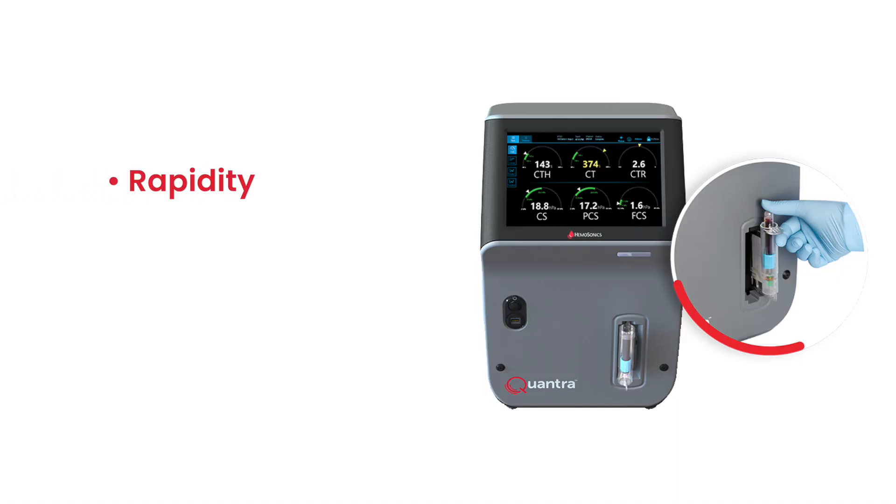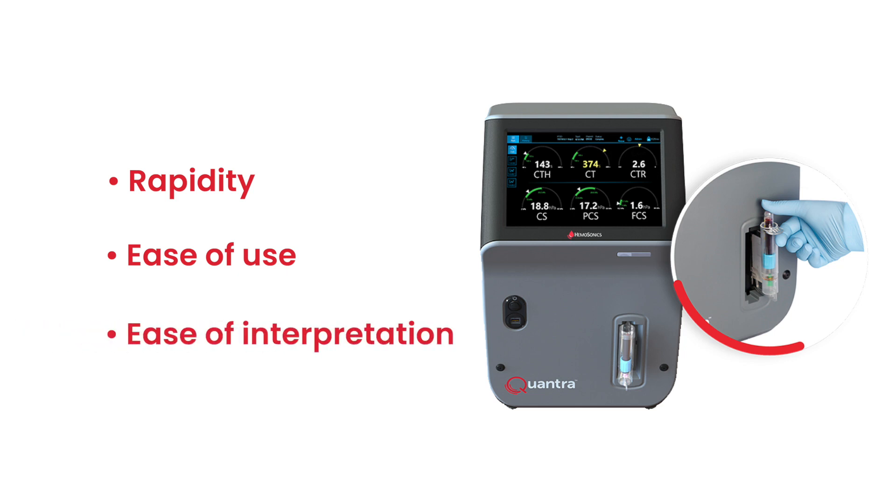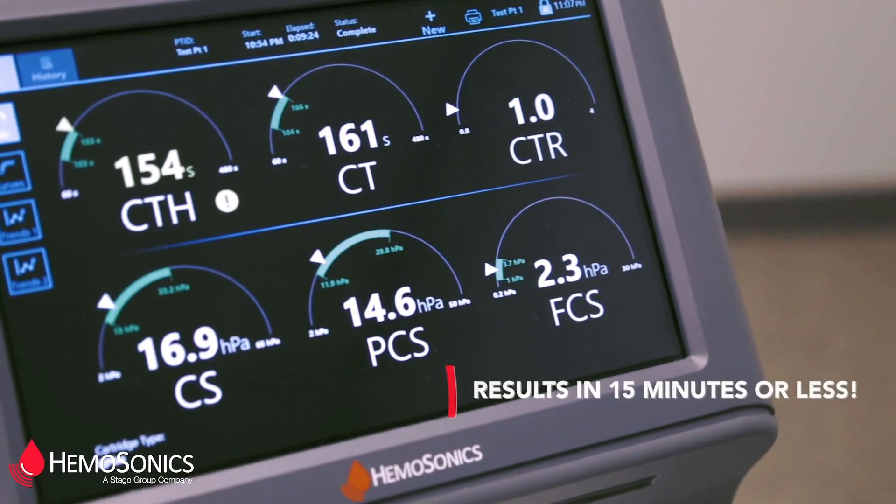In today's cardiac surgery, viscoelastic testing is an extremely important part of our armamentarium to deal with postoperative bleeding. We considered multiple systems that were on the market, and when I looked at the rapidity of the tests and the ease of administration of the tests, I felt that the newest system — the Quantra system — was going to satisfy our needs the best.